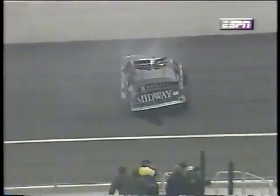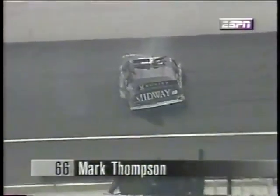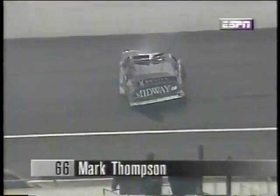Tough break for the Hughes Supply machine — heavy damage, heavy damage off of turn two for Mark Thompson. This is what we said a little bit ago: he was back in the back of that pack by virtue of having to go to the end of the longest line. And there's what's left of the Midway Island Ford. That car is bent. That car is pretty well used up.